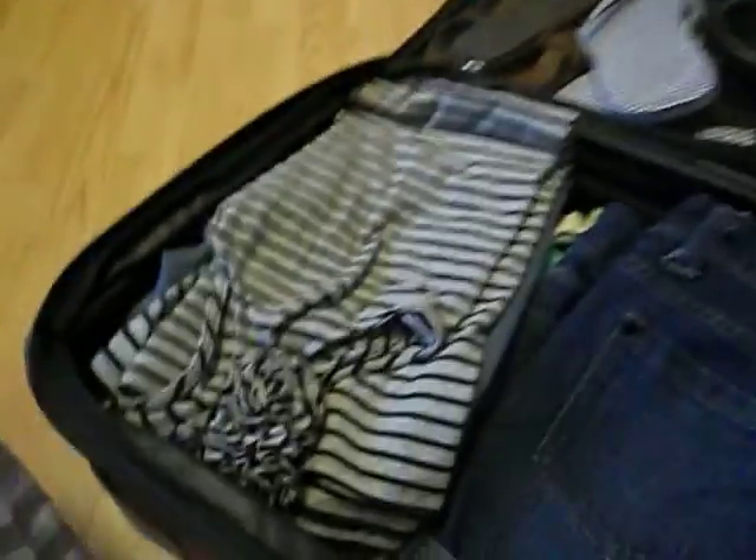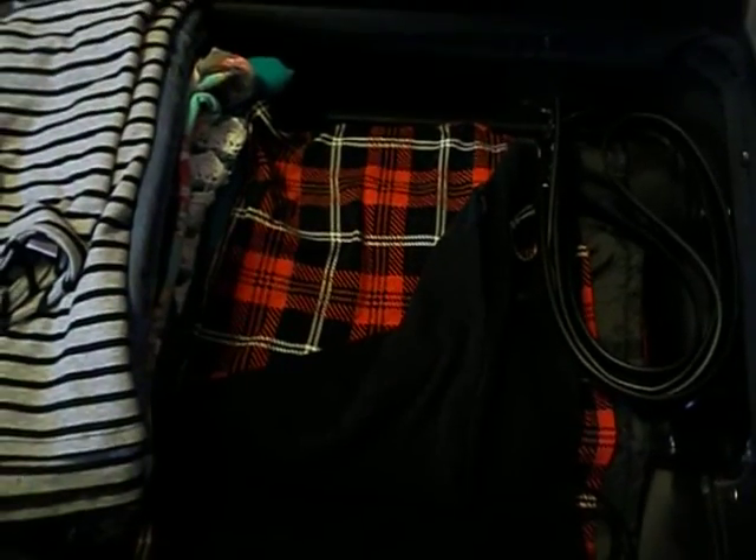I am carefully taking everything out now — very carefully, don't want to mess this stuff up. I've got this black cami, and this like plaid flannel-type shirt. It's really cute. And I have it with some black shorts. And again, these are just belts for some of the shorts that I need.